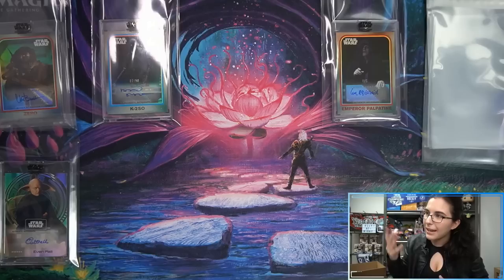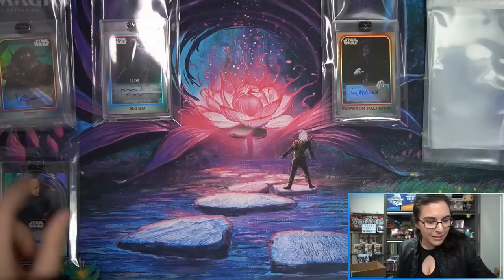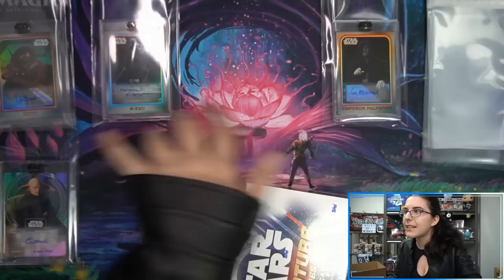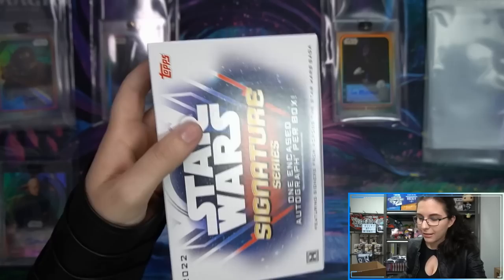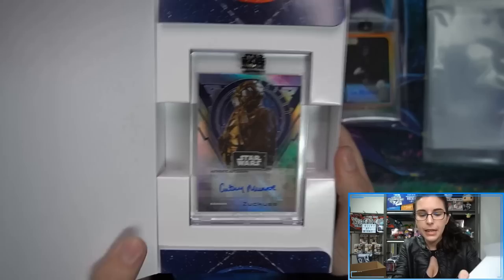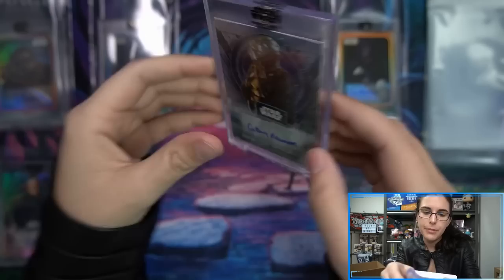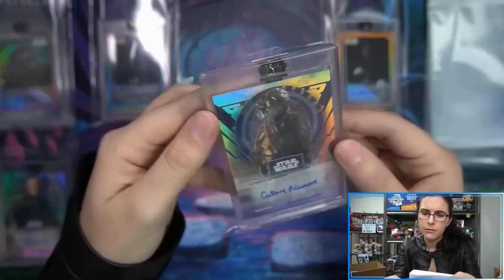Regular base autograph — took until the fifth box to find one. I was worried I was going to gas up the base design and then not even find one. Let me know in the comments which style you prefer or if it depends on the character. The regular base design hides the sticker better — well, it blends in rather than hiding it. Box six: Kathy Munro as Zuckuss base — bounty hunter. It's been a while since we've seen Zuckuss autographs — I think since 2019 Empire Black and White.